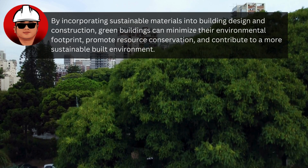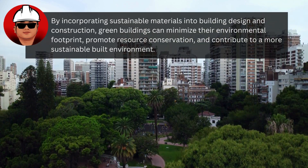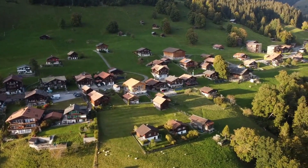By incorporating sustainable materials into building design and construction, green buildings can minimize their environmental footprint, promote resource conservation, and contribute to a more sustainable built environment.